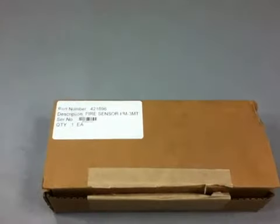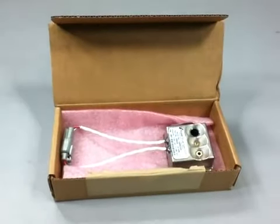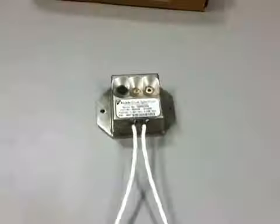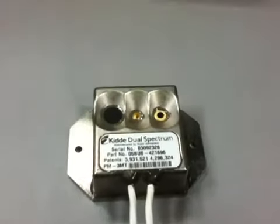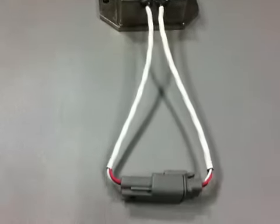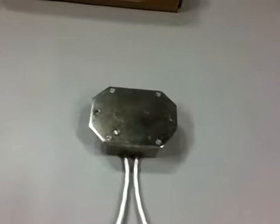KID dual spectrum alarm control optical infrared fire sensor utilizes technology that allows for rapid detection of fires with no false alarms. For use with part number 421246 protection panel, intended for vehicle mounting. The fire protection panel mounts in the operator compartment and serves as a flame detector.